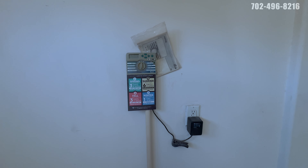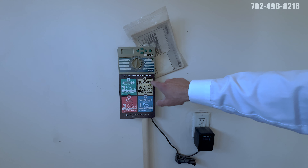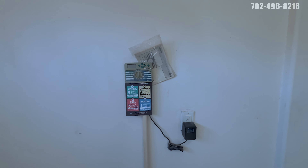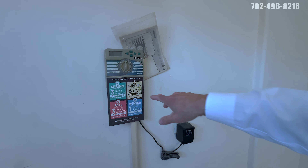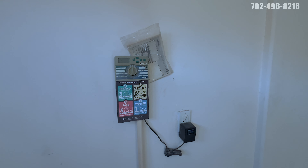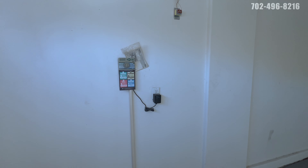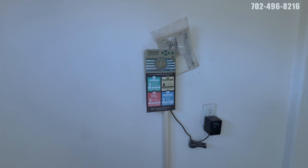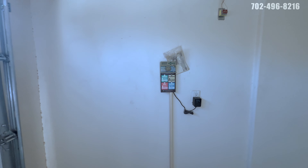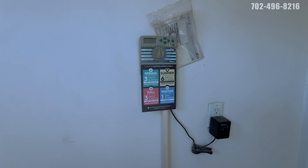No watering on Sunday ever, any time of the year — trying to save that one day. In the summer you're not allowed to water between 11 AM and 7 PM, because when it's 115 degrees outside, your water will evaporate before it even hits the lawn. So you'll want to water around 6 or 7 AM and then at night around 8 PM. That's the watering schedule.